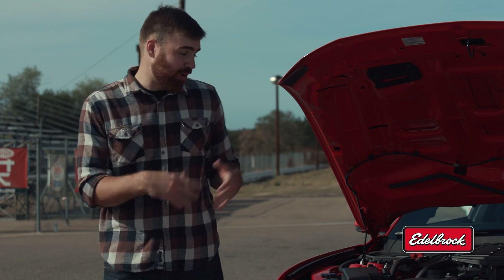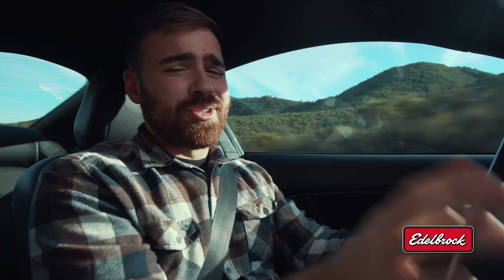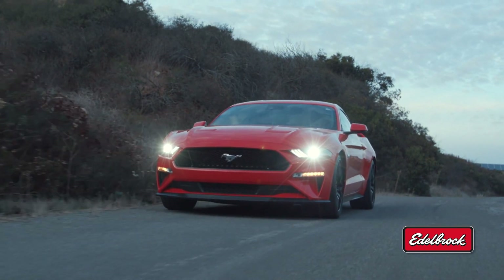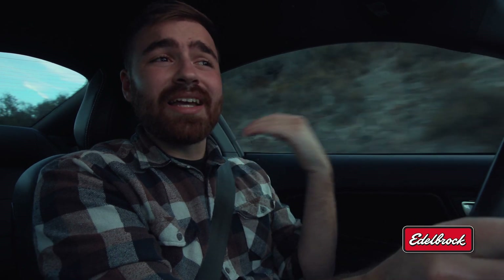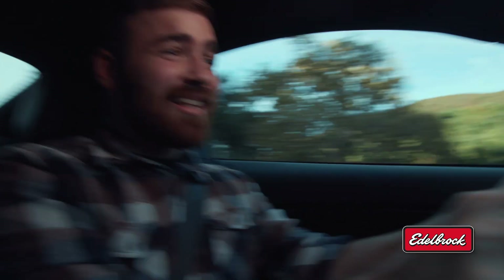We've been lucky enough to play around with our own Edelbrock supercharged Ford Mustang the last few days. One of the biggest issues when you start modifying a car is that sometimes you lose that daily drivability — it's not fun to drive on the street anymore. I was honestly concerned this car might be that way, but man I was wrong. This thing feels like a completely stock Mustang on the street, but you just hear this faint whine under the hood that lets you know the supercharger is in fact there, and when you stomp the gas pedal — it is definitely not stock anymore!